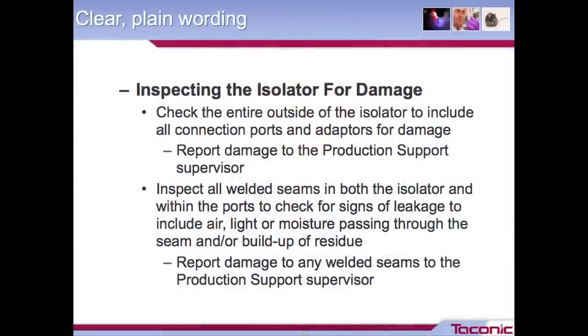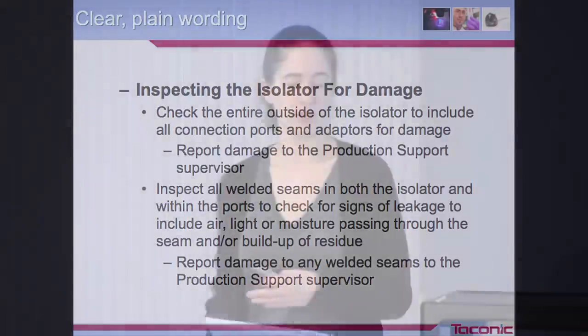This is an example from one of our SOPs about reprocessing an isolator. It tells you to inspect the entire outside of the isolator, including the connection port and adapter for damage — pretty plain, pretty basic. Someone with only a minimal understanding of the isolator would know what to do. It also tells you to inspect the welded seams and the ports for signs of leakage, including air, light, moisture, or residue, listed out as a checklist. And then the action to report any damage to the production support supervisor, so telling them where to go next.